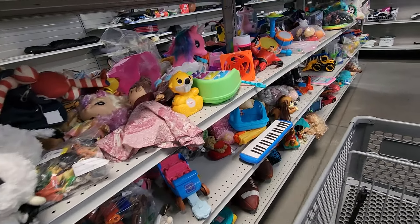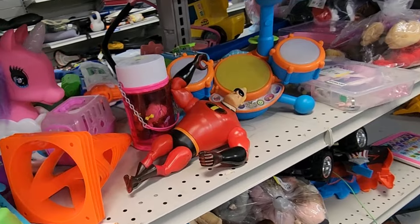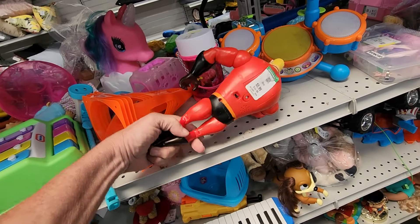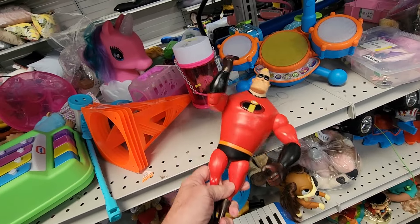About three or four hours later, I came across this action figure from the movie Incredibles. It was priced at only $2.99 and it even talked. Online, these go for between $20 and $25.